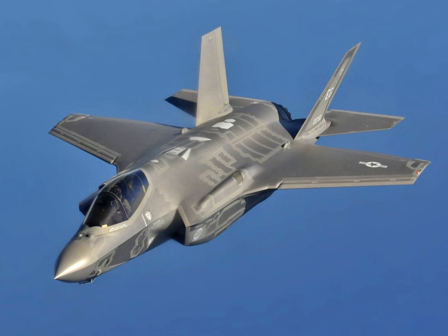The F-35C Lightning II carrier variant conducted its first carrier-based night flight operations off the coast of San Diego on 13 November 2014. On 5 June 2015, the US Air Education and Training Command Accident Investigation Board reported that catastrophic engine failure had led to the destruction of an Air Force F-35A at Eglin Air Force Base, Florida, on 23 June 2014. The third stage forward integral arm of a rotor had fractured and broke free during the takeoff roll, with pieces cutting through the engine's fan case, engine bay, internal fuel tank and hydraulic and fuel lines, with leaked fuel and hydraulic fluid igniting a fire that destroyed the rear two-thirds of the aircraft.